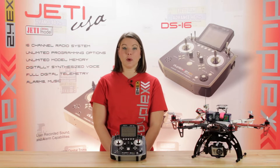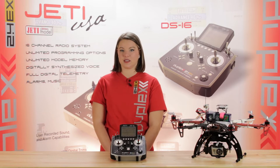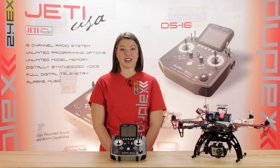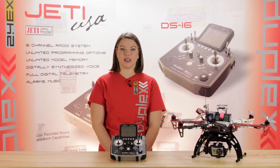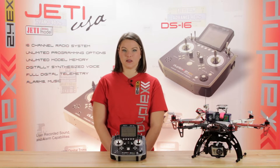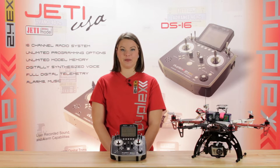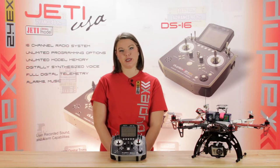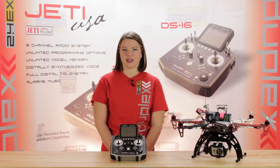The most important features specific to the Jeti radio system are its telemetry capabilities, its flexibility, and the assignability of its switches and functions. You have the ability to control what switch is installed, where it is installed, and what function you assign to it. You can even turn your motions into switches that control functions using the built-in gyros and accelerometers.